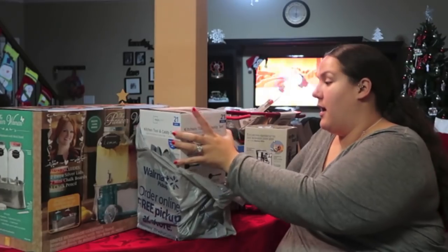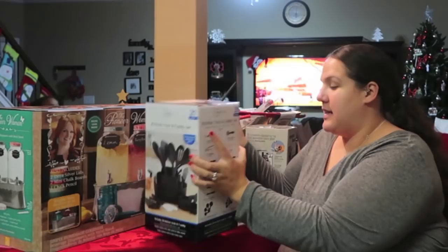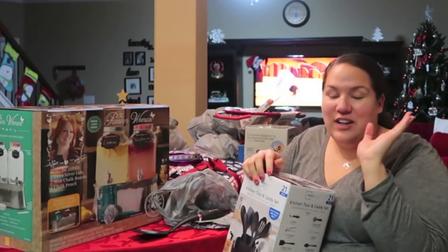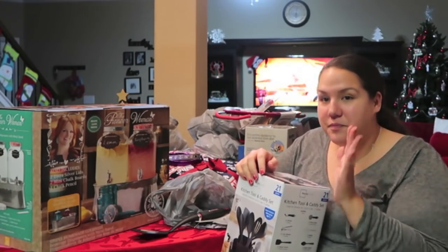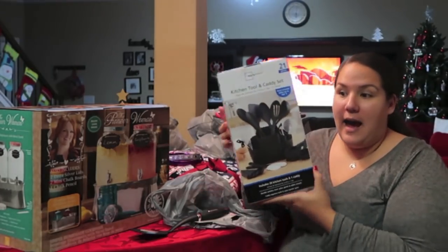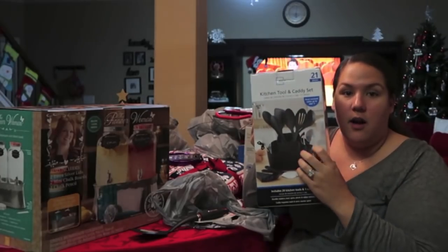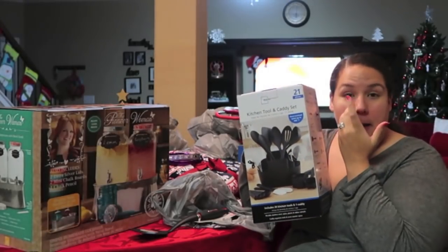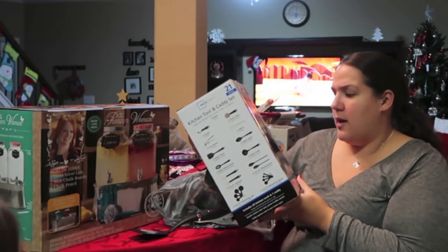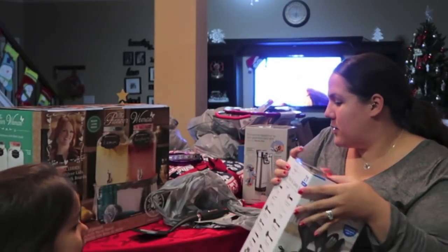One of the first things that we got is something I've been wanting to pick up for a long time — it's just a matching kitchen utensil set. I've had pieced-together sets for a long time in a stainless steel container, but I really wanted to get one that matched. So we picked up the Mainstays Kitchen Tool and Caddy set. It comes with a large divided container to hold things, plus a bunch of utensils, measuring cups, a pizza cutter, and all kinds of stuff.